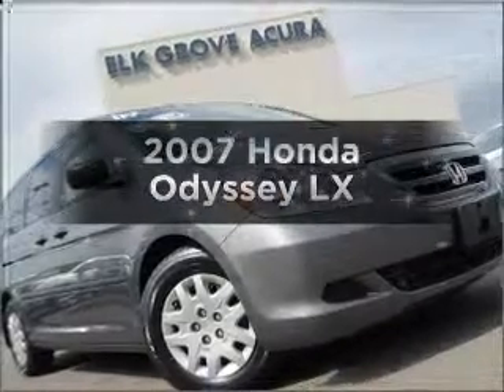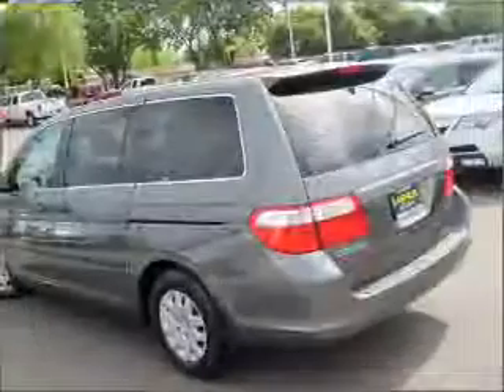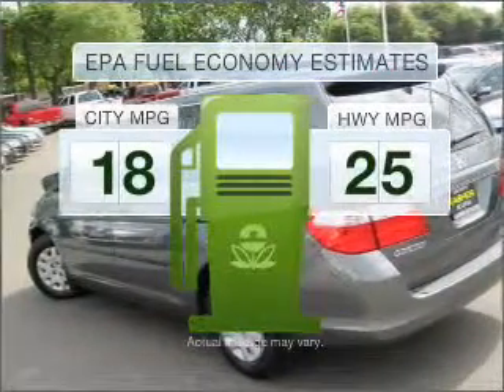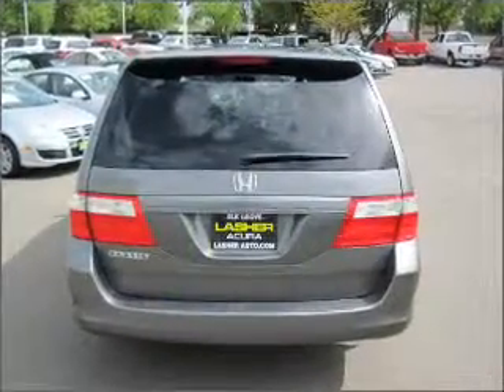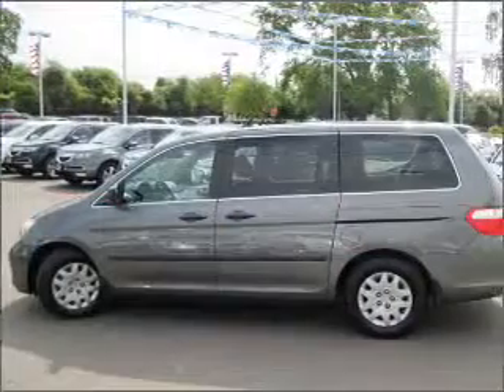Imagine yourself in this 2007 Honda Odyssey. If you're looking for a first-rate auto, this one could be yours today. Optimize your fuel economy while saving money in the long term with the great miles per gallon offered in this vehicle. With a reliable six-cylinder engine connected to a smooth-shifting five-speed automatic transmission.